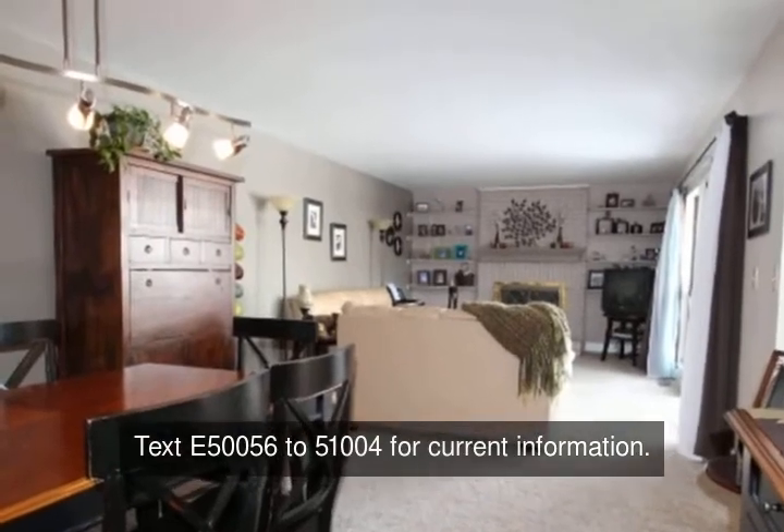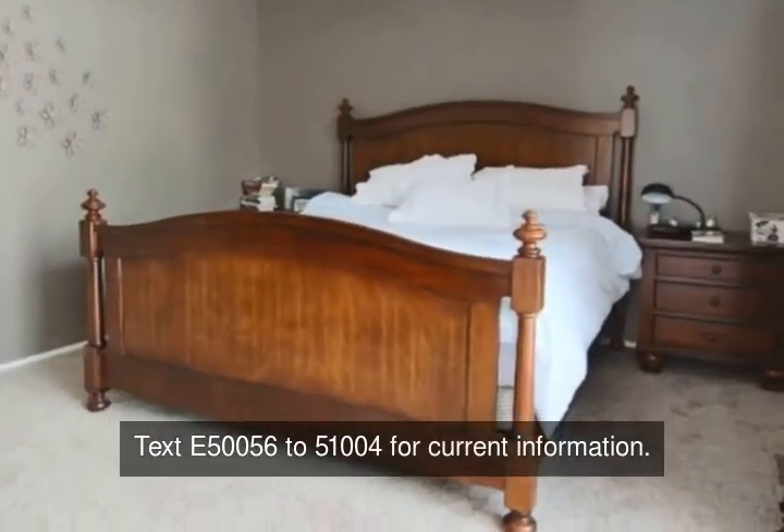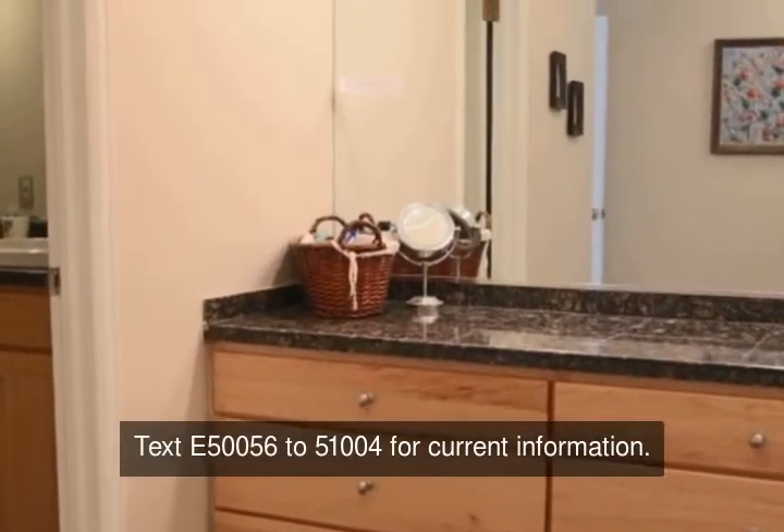Make this house your home today. Call Cheryl White for a personal showing at 303-688-8881. Welcome home.